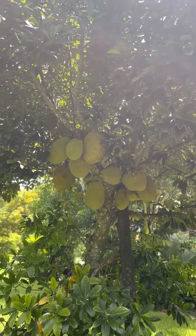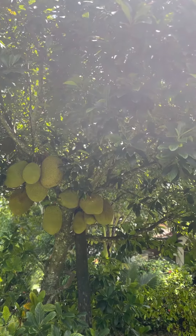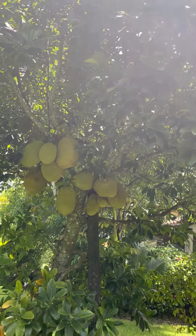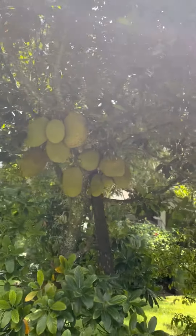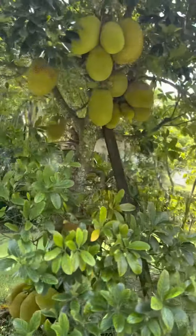Hey guys, thank you and welcome back to my channel. This is what I want to show you all today — this is jackfruit. If you're from the islands, most islanders know this fruit. It's called jackfruit; I don't know if you can see it that well.